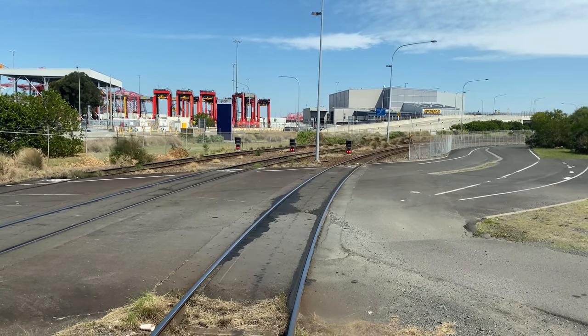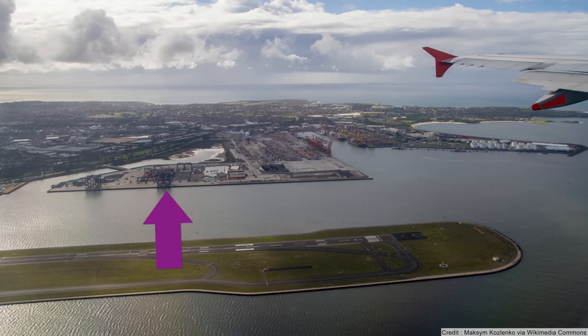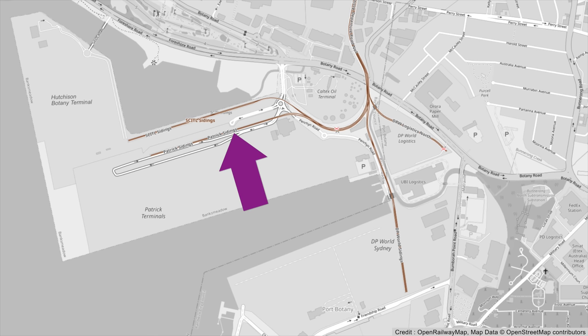Beyond this crossing, the tracks bend to the right and then split into two sidings. The northern sidings serve the Hutchison Botany Terminal, which is Port Botany's newest dock and was built on reclaimed land — it opened in 2014. Next to this are the Patrick Terminals, and these are served by the aptly named Patrick Sidings.